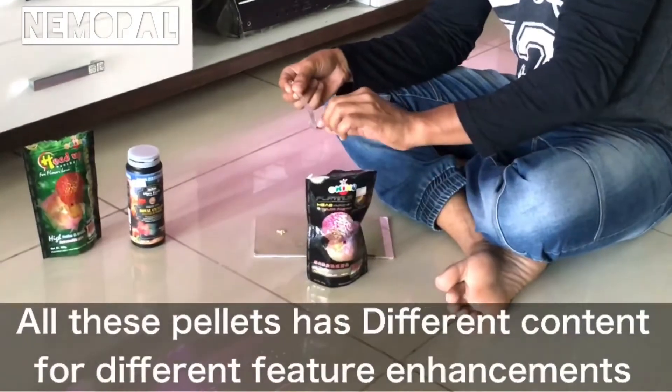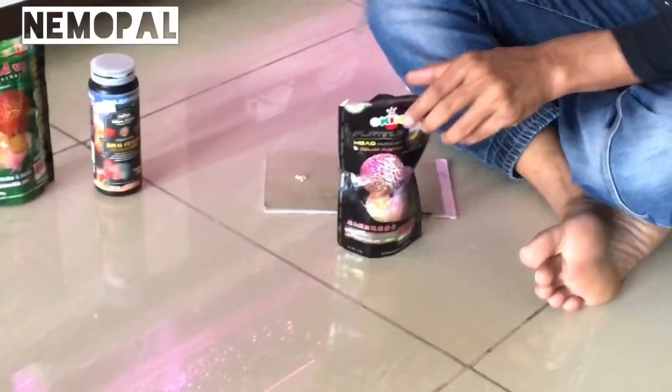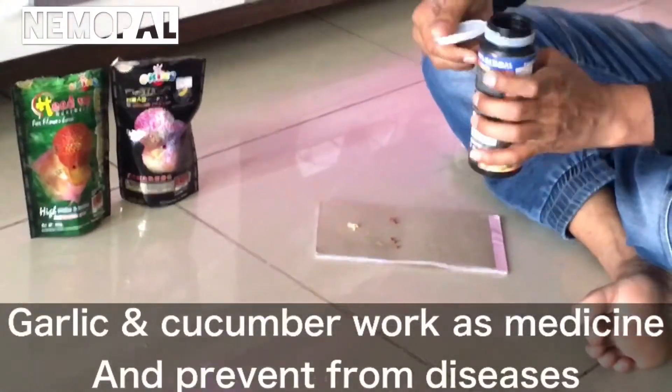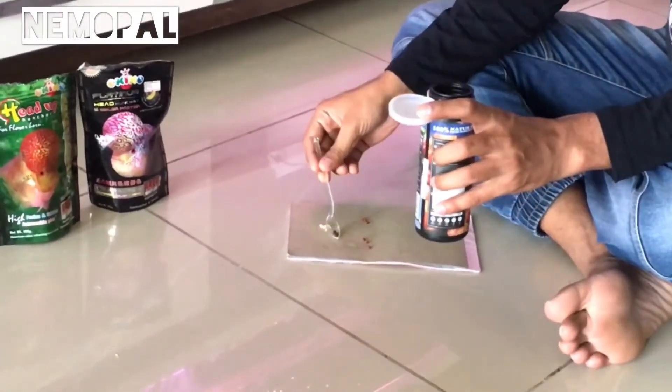The fourth is Head Up and the fifth is along with these pellets. Occasionally I feed garlic or cucumber, which work as medicine and prevent fish from the possibility of different diseases.